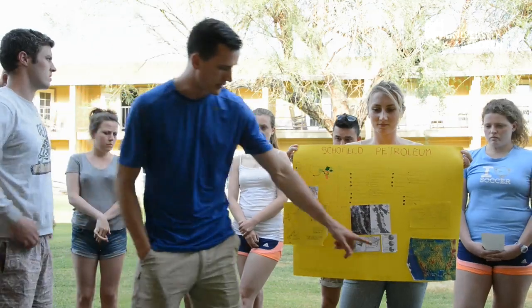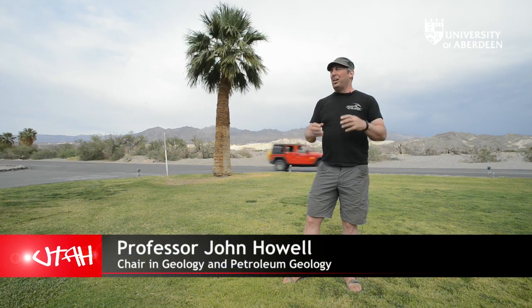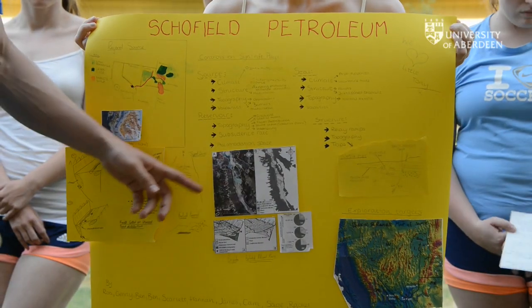We bring the students out to Utah basically because of the quality of the outcrops. The geology here in the western U.S. is absolutely fantastic and it occurs at the surface at a scale that's almost unimaginable to somebody coming from Europe.